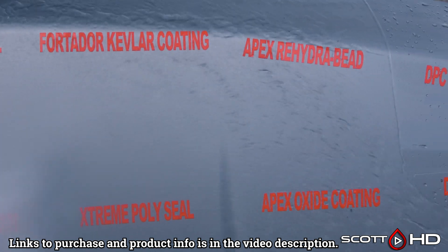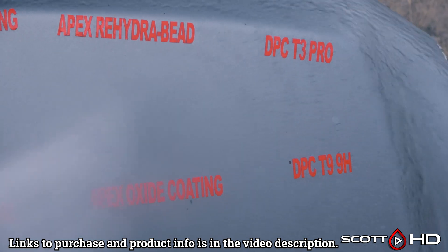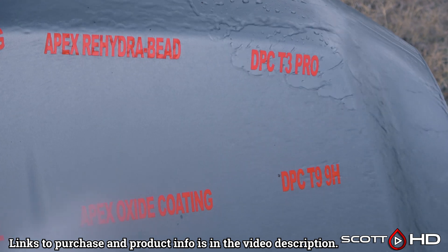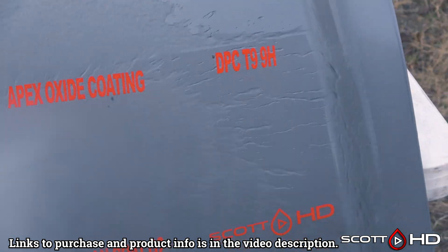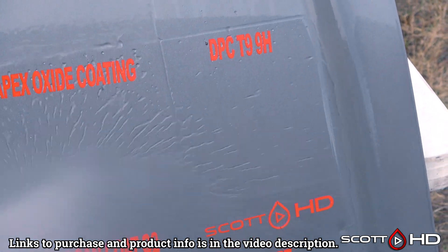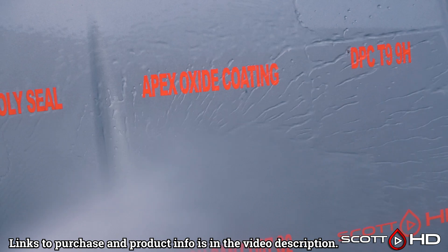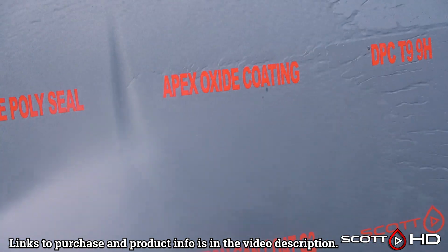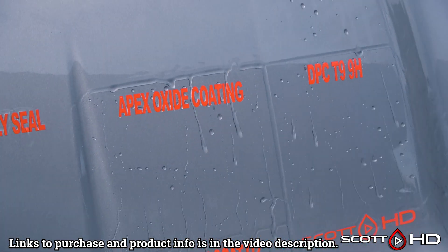Fortador — that's the Lamborghini coating — failed in seven days. Apex Rehydra Bead lasted 120 days. DPC T3 and T9 are both performing very well. Apex Metal Oxide Coating by Art to Shine also looks like it's doing well.